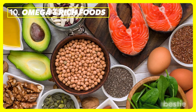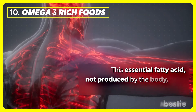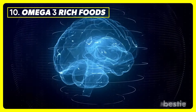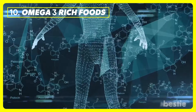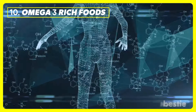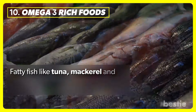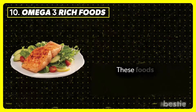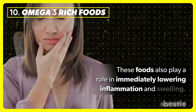Omega-3 rich foods. This essential fatty acid, not produced by the body, helps protect the outer cell membrane. It is especially good for maintaining brain, heart, and overall health while preventing the development of long-term diseases. Fatty fish like tuna, mackerel, and salmon are some of the best natural sources for active omega-3. These foods also play a role in immediately lowering inflammation and swelling.